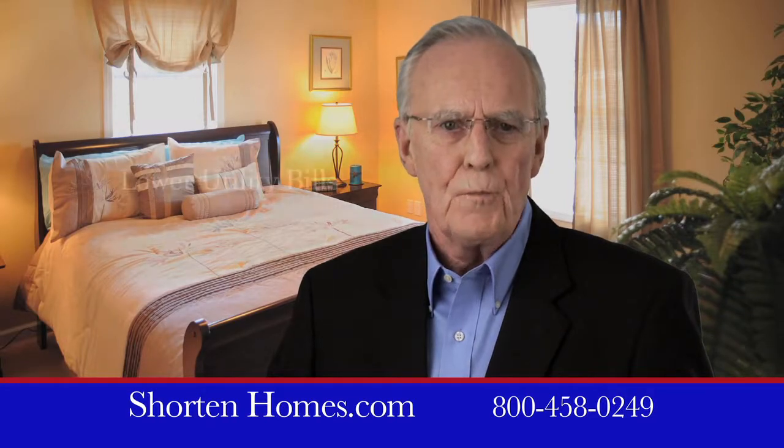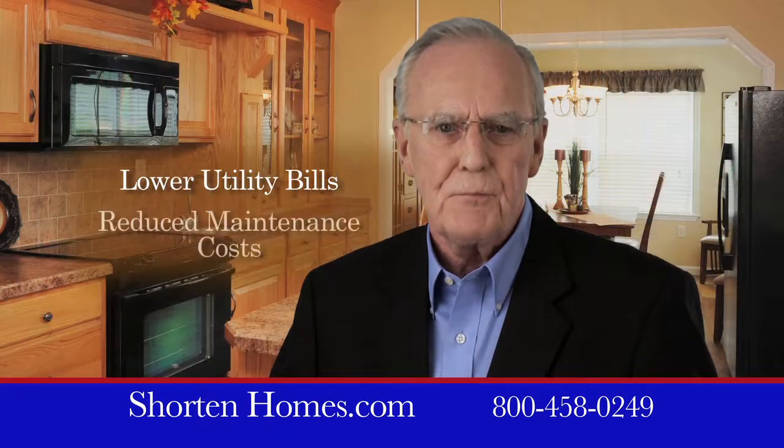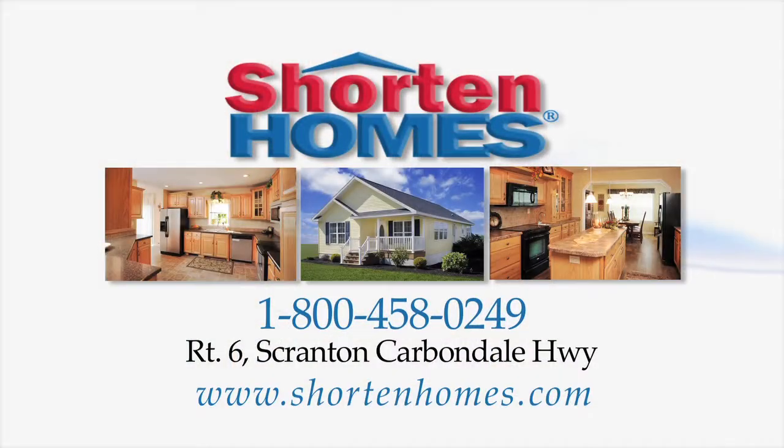A new, efficient, shortened home means lower utility bills and reduced maintenance costs, which can help pay for your retirement. Come home to a shortened home today.